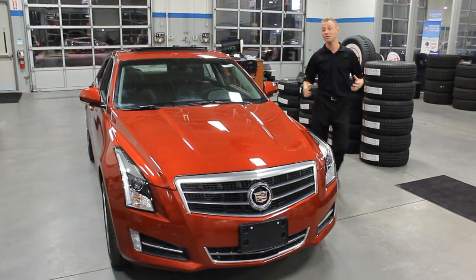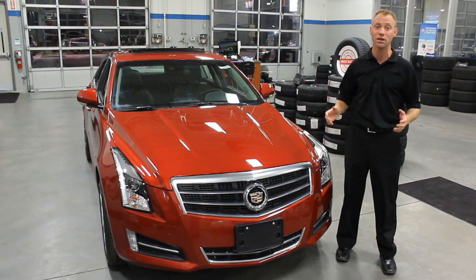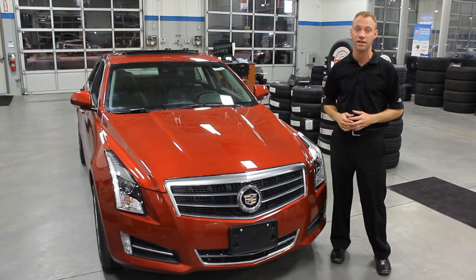My name is Craig McMillan and thanks for letting me show you the 2014 Cadillac ATS 2.0L Turbo All-Wheel Drive. I really encourage you to come out and drive by. We're located in Brampton, Ontario, at 150 Boulevard Drive West. Thanks and have a great day.